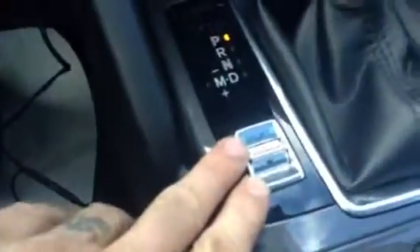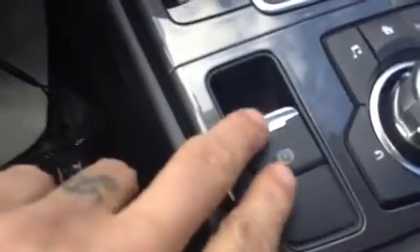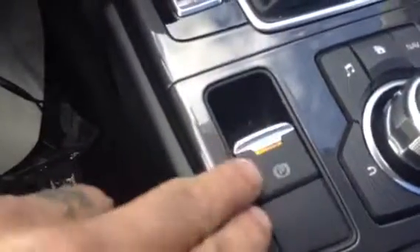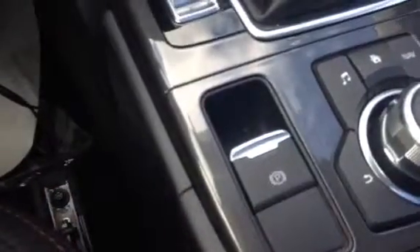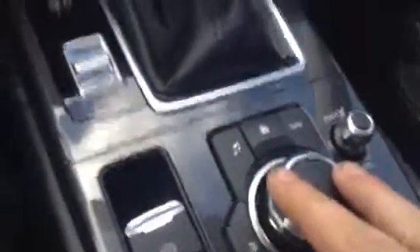Over here you actually have your sport mode. The parking brake is a little bit different as well — they put it here, it's just a button. You push it down and it engages your parking brake, and then when you apply the brakes again it disengages it. With the full touchscreen, you have your control knob down here, or you can actually control everything from up here.